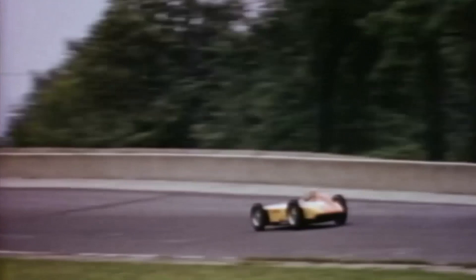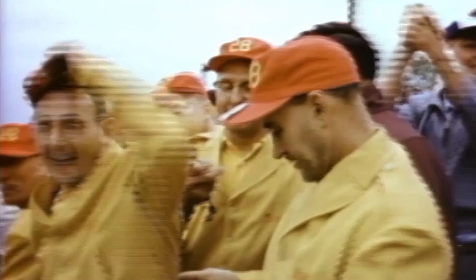It set a track record at its first qualifying lap, clocking 139.014 miles per hour. To put that into perspective, a Ferrari with a 12-cylinder gasoline engine in the same qualifying round only averaged 134.3 miles per hour.